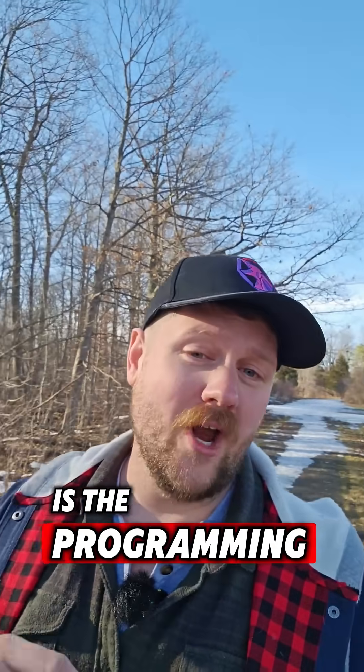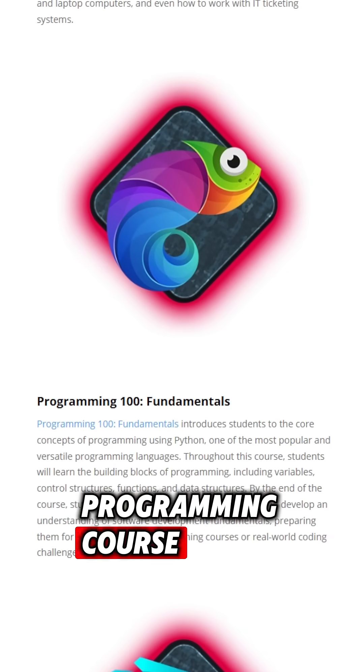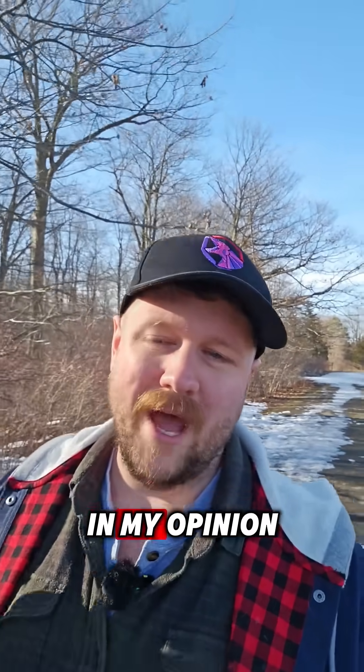The last course — the fourth one — which is actually one of my favorites, is the Programming 100 course. This is an intro to programming course that will teach you all of the important programming concepts you would need to take a more complex programming course, and will also teach you about getting started with Python, one of the best programming languages to learn, in my opinion.